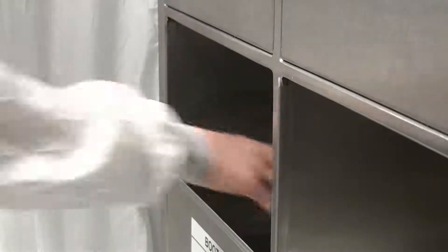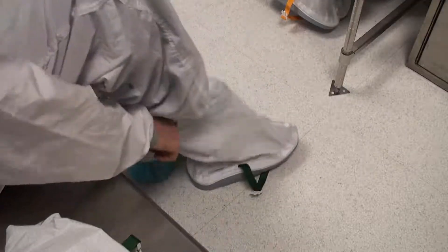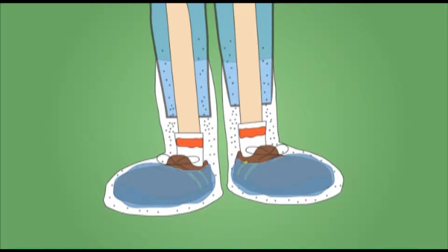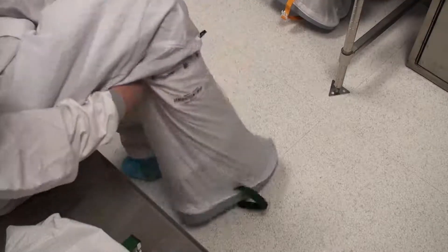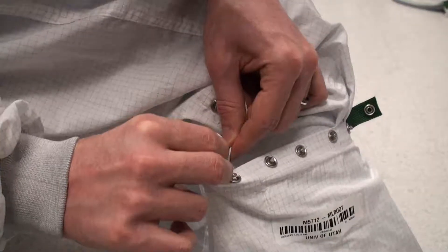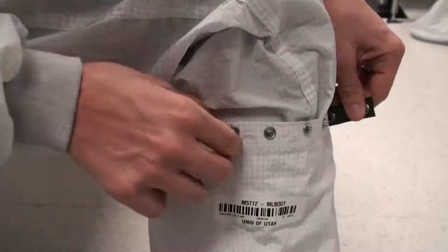With the clean room suit on, it is now time for the clean room boots. Although the blue shoe covers keep our shoes from contaminating the ground, they do nothing to keep particulates in the suit. The clean room boots help to contain particles that would otherwise be released through the pant legs. The boots should extend above your calf and be securely strapped to your feet. Snap the boots to the bunny suit just behind the knee. Adjust the snaps and buckles as necessary.